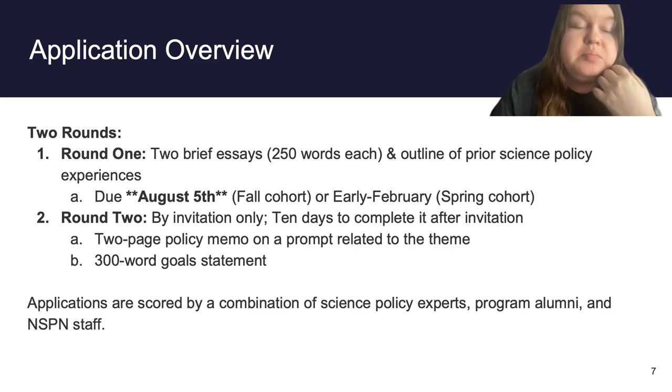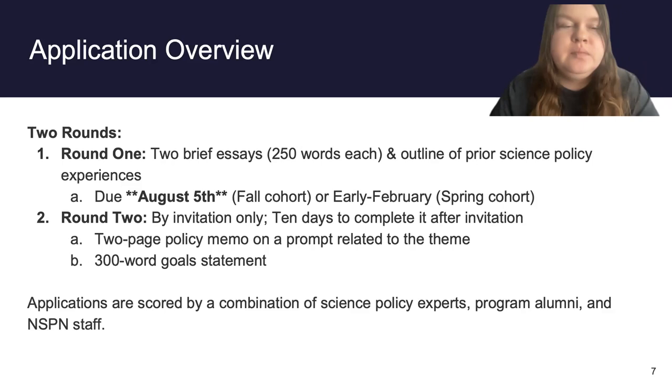Also in round two, you'll be asked to write a 300-word goal statement, which is pretty straightforward. Applications are scored by a combination of science policy experts, program alumni, as well as NSPN staff and myself.